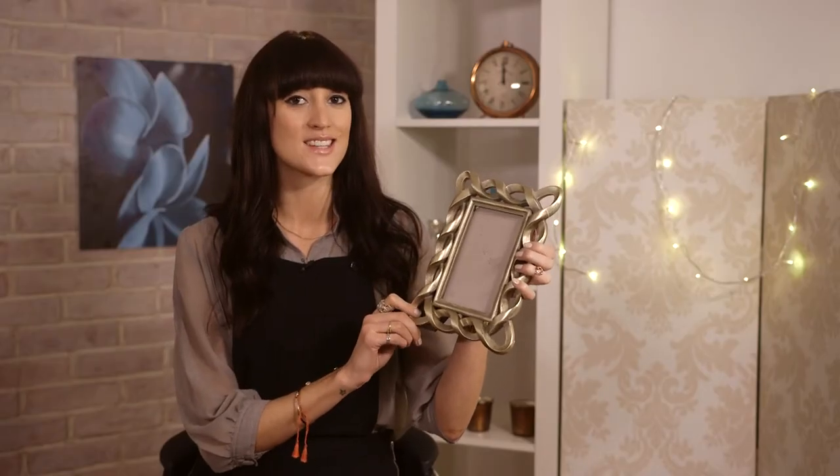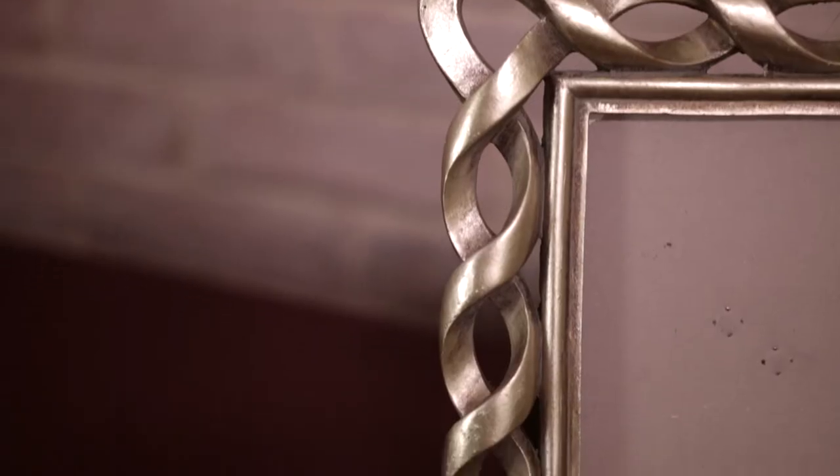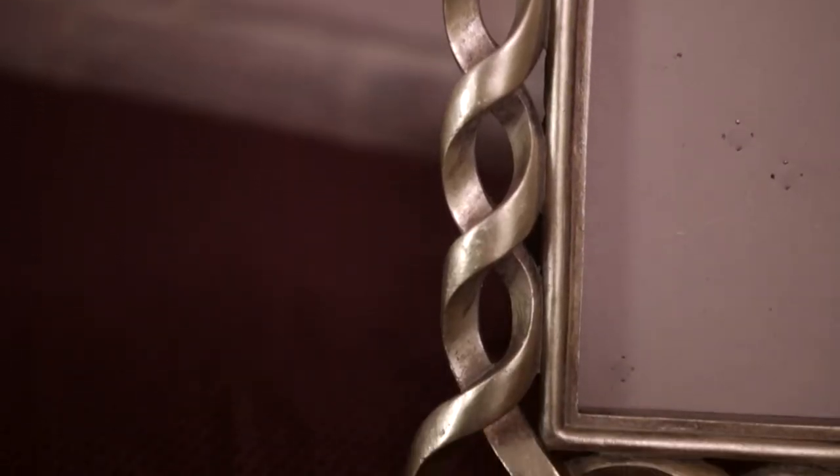The first item I have for you is this stunning twisted metallic photo frame. Pop a photo of a loved one in it, have it on display on its own, or maybe wall mount a few of them to create that shabby chic effect.